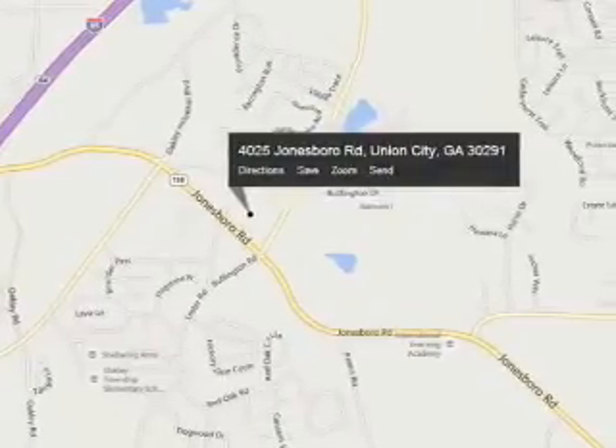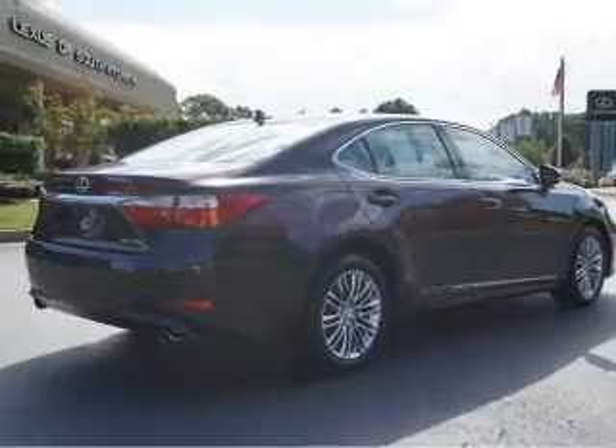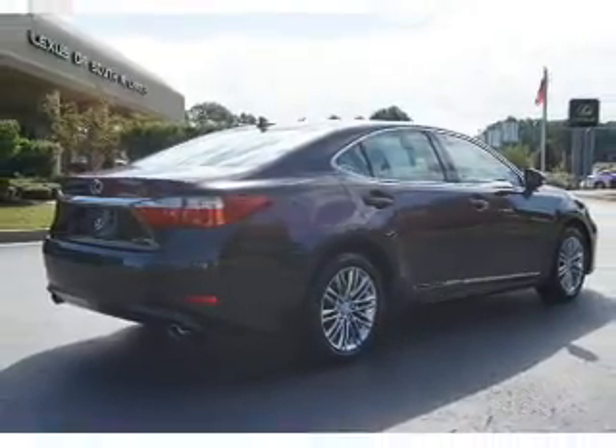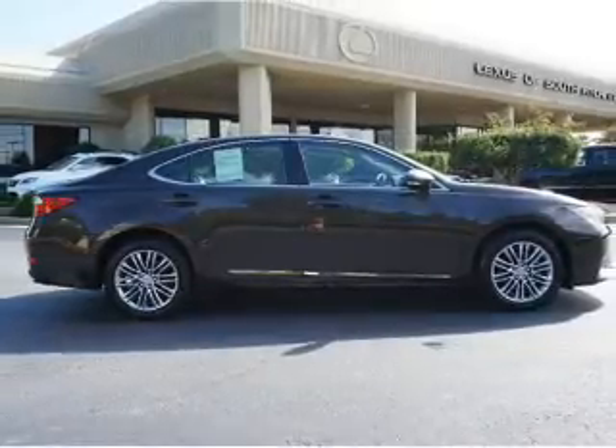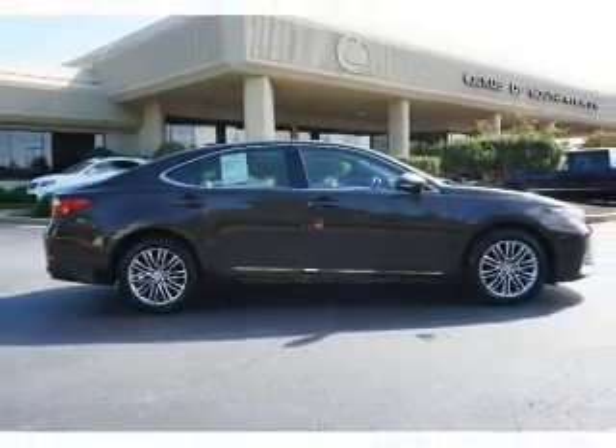auto-dimming mirrors, independent suspension, brake assist, traction control, stability control, daytime running lights, anti-lock brakes, and a home link system. Inside you'll find leather seats,